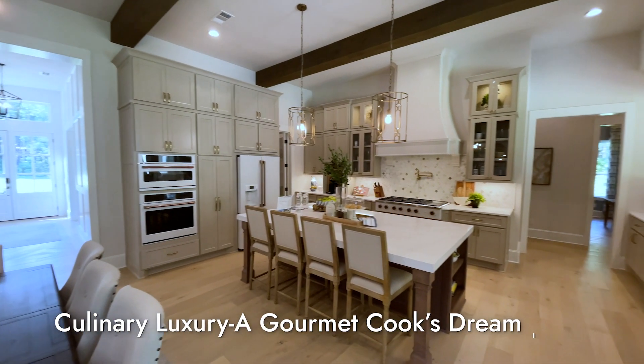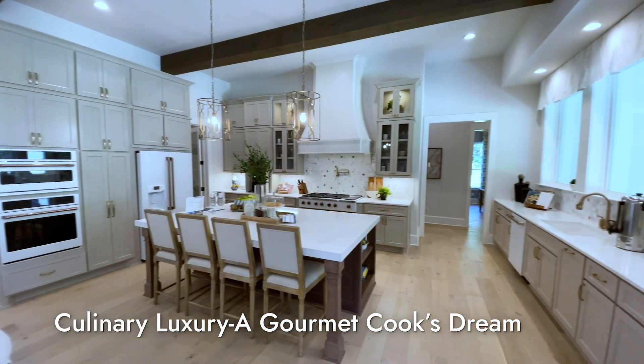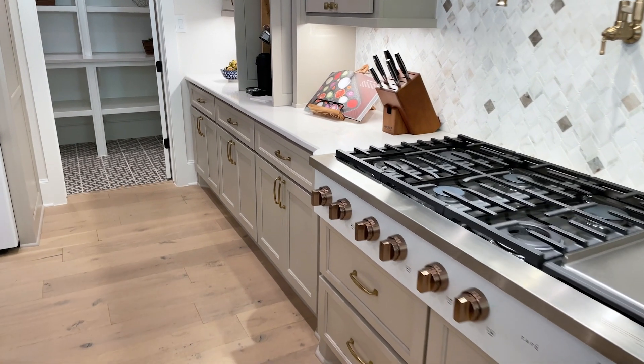Step into the heart of culinary luxury where the kitchen is a masterpiece surrounded with the finest finishes and state of the art appliances.